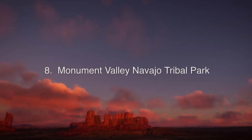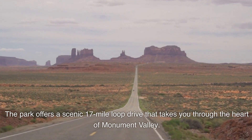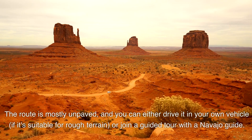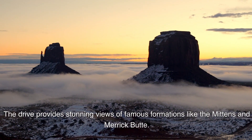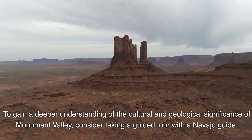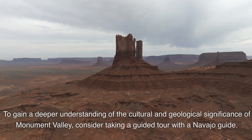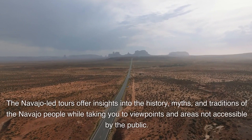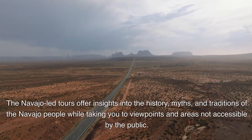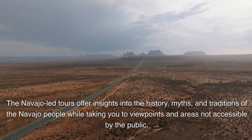Monument Valley Navajo Tribal Park offers a scenic 17-mile loop drive through the heart of Monument Valley. The route is mostly unpaved — you can drive it in your own vehicle if suitable for rough terrain, or join a guided tour with a Navajo guide. The drive provides stunning views of famous formations like the Mittens and Merrick Butte. Navajo-led tours offer insights into the history, myths, and traditions of the Navajo people, with access to viewpoints not accessible to the public.